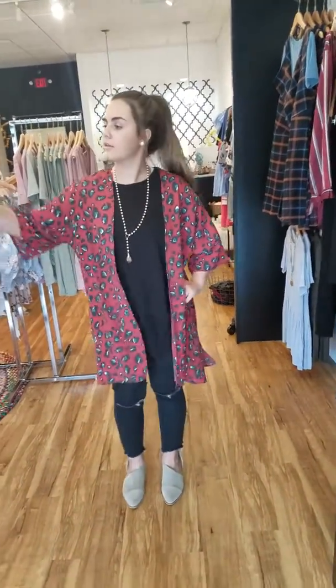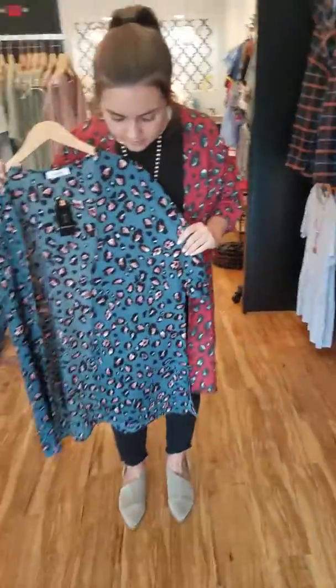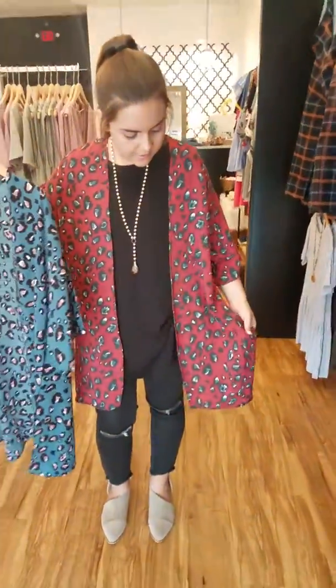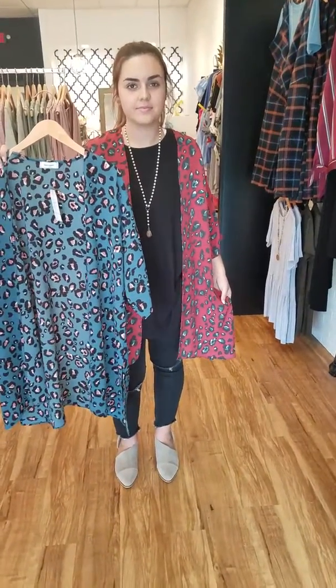This comes in small, medium, large, and it also comes in a teal color. I'm going to zoom so you can see the same colors. On the invoice, this is going to say rust and it's going to say teal, but I think that this is really a deep, deep red.